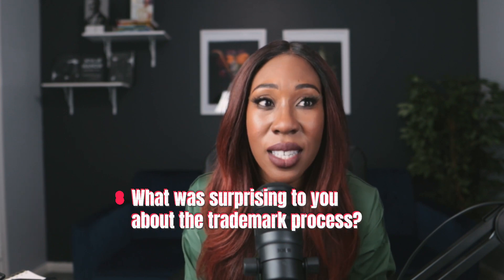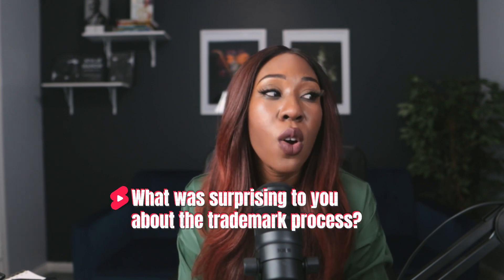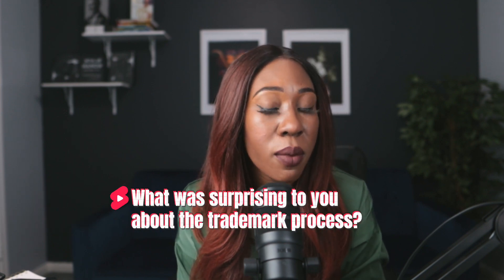That's all I have for you today. In the comment section below, let me know what was surprising to you about the trademark process — what you didn't realize before that you now understand. And does this change anything for you when it comes to trying to register your trademark? Let me know. I hope you have a fantastic day!